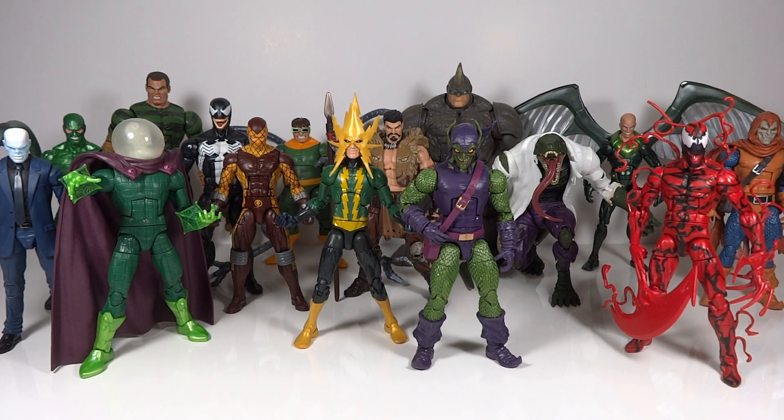Mr. Transformers 96 here with another ranking video. This time I'm going to be ranking the Spider-Man villains — what I would consider the most classic and iconic versions or characters from Spider-Man's rogues gallery, from my least favorite to my favorite. These are my top 15 choices. There are of course more Spider-Man villains, and I have more Marvel Legends figures of them as well, but I decided to stay with the most classic ones in my opinion.